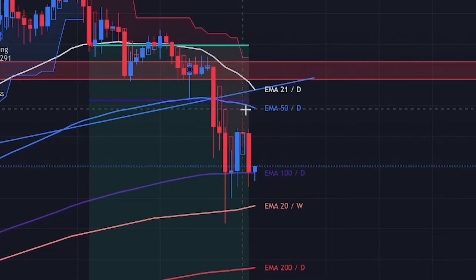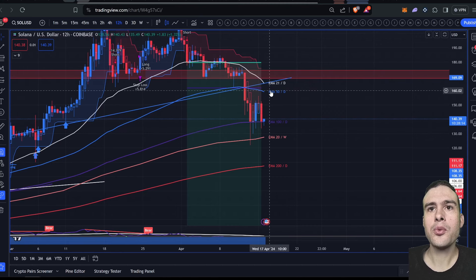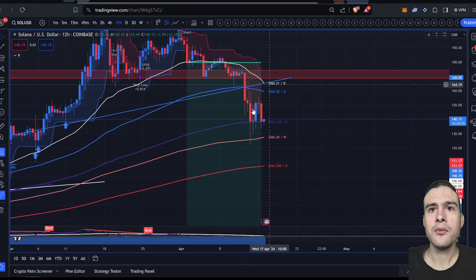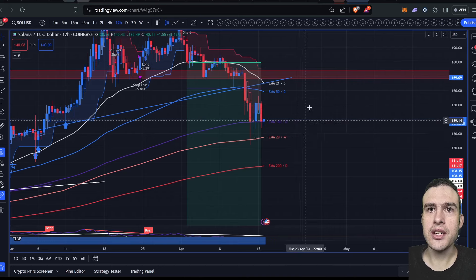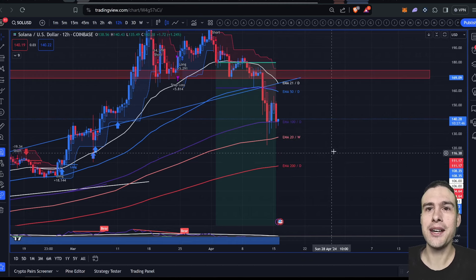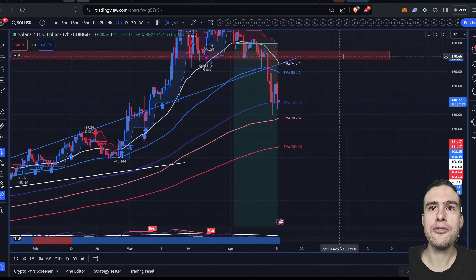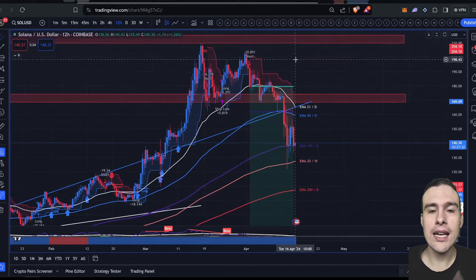We haven't even retested the 50-day EMA yet — we got a wick up but it was front-run. Now we're stuck between the 20-week and the 50-day, so we do pinball between them, getting bullish price action then rejections then supports. We're probably going to pinball around here. If we come down to $106 again, I am going to buy as much Solana spot as I can.